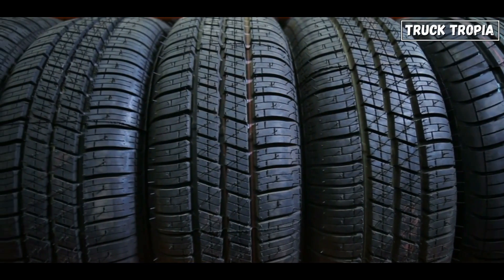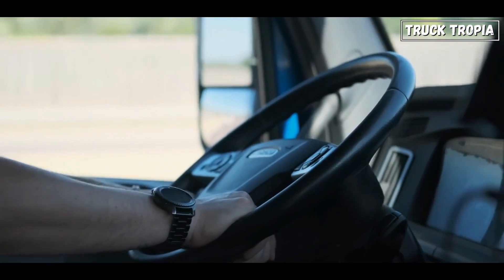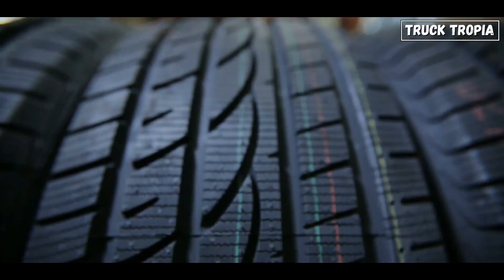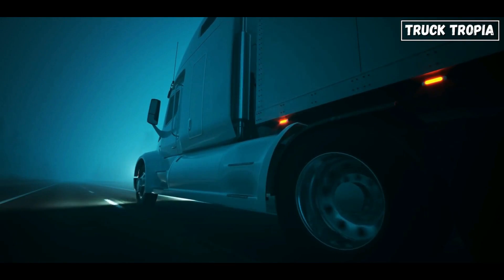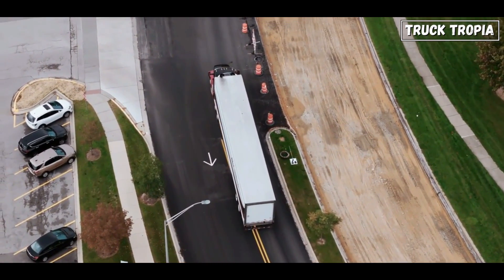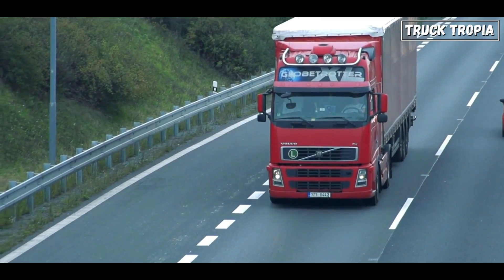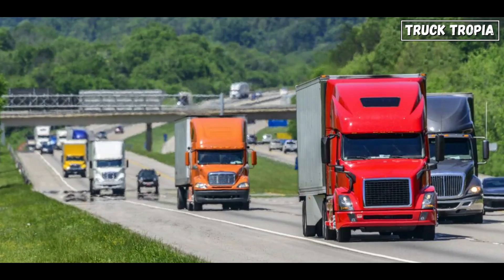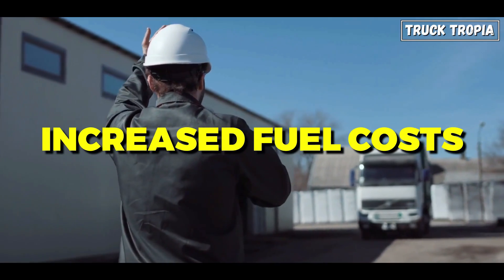Choosing the right tire for your vehicle is a critical decision that significantly impacts safety, performance, and overall driving experience. When driving on the wrong type of tire, several negative consequences can arise. Tires play a pivotal role in maintaining control and stability — using the wrong type can compromise traction and grip, leading to increased risks of skidding, hydroplaning, or loss of control, especially during adverse weather conditions. Additionally, using aggressive off-road tires on a vehicle primarily used for city commuting can increase rolling resistance, leading to decreased fuel efficiency and increased fuel costs.